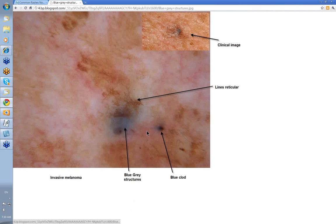Grey or blue structures. You can see this here — it generally indicates that you've got some deep cells, and that's likely to be an invasive melanoma. You've got your lines reticular round about it and a blue clod there as well. That was the clinical. This was an invasive melanoma with grey-blue structures within the lesion.